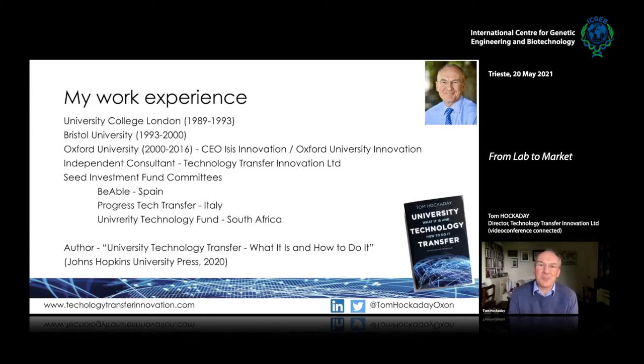I am involved in some investment funds, including one in South Africa — a small fund set up by University of Cape Town, Stellenbosch University, and other universities in South Africa to make investments into early-stage technology companies from universities. In the last few years I also wrote a book which describes everything I know about this subject.